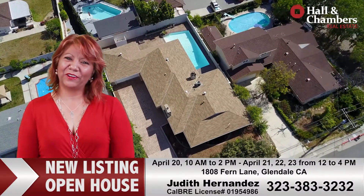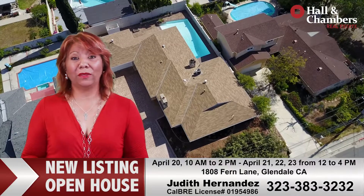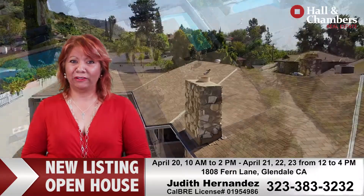Hello everyone. My name is Judith Hernandez and I'm with Holland Chambers in Glendale. Today I'd like to share with you my listing in the San Rafael Estates at 1808 Fern Lane in Glendale.